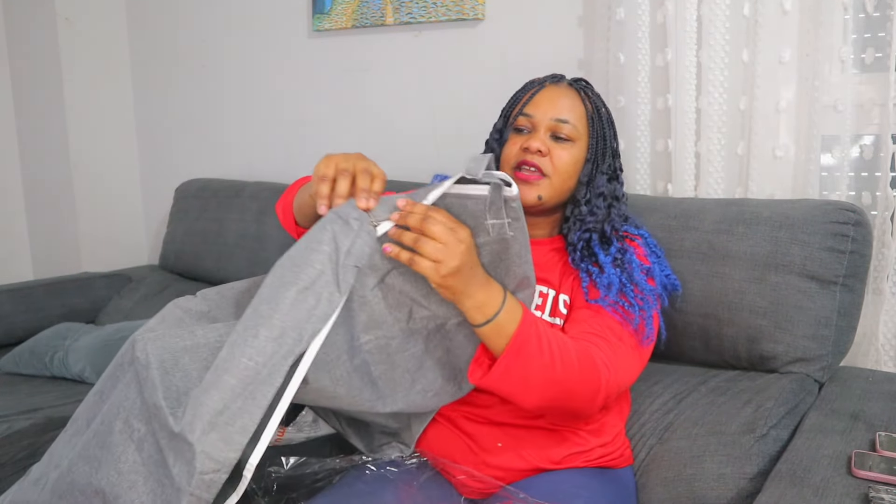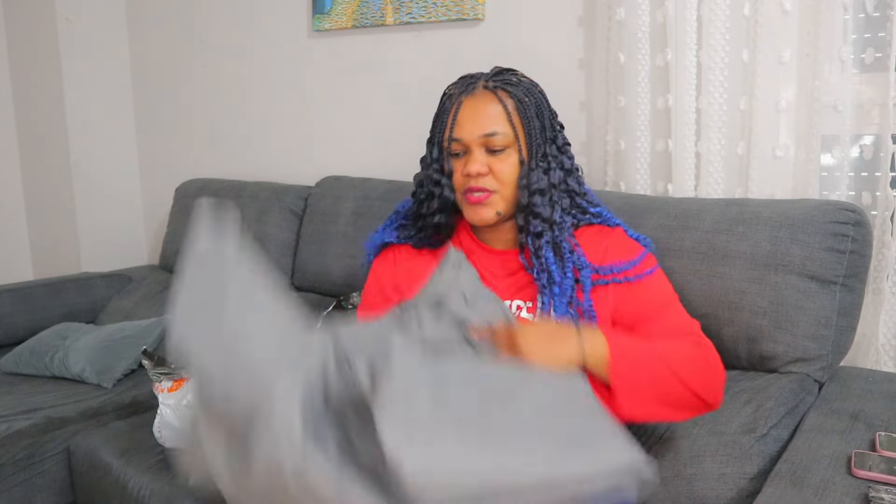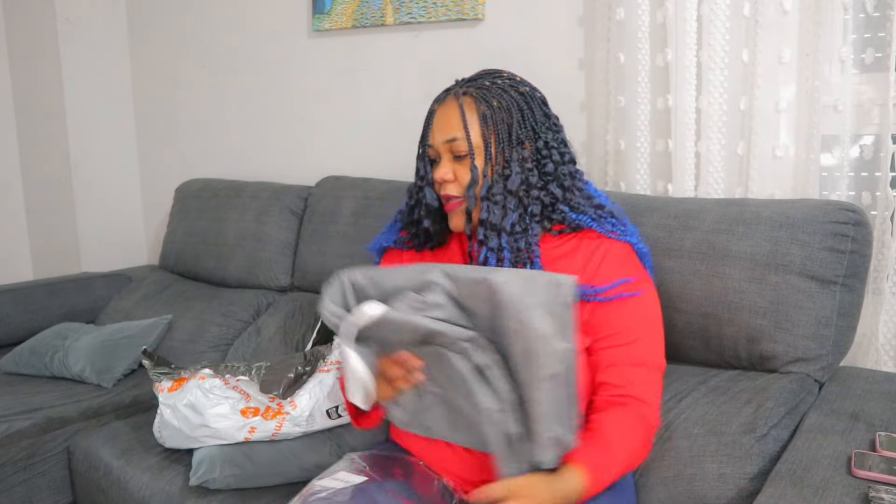This bag is super big — when I say super big, you can see it's very, very big. I'll put the picture on screen so you can see it for yourself. It can hold so much — it's around 300-something liters. I'll put the picture on screen so you can check it for yourself. We're going to pack our stuff in this.